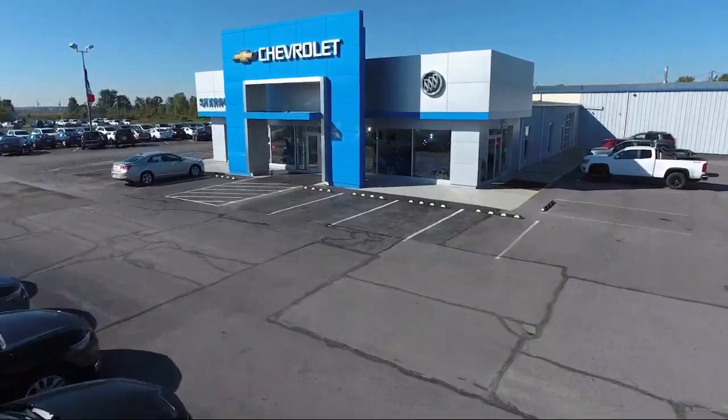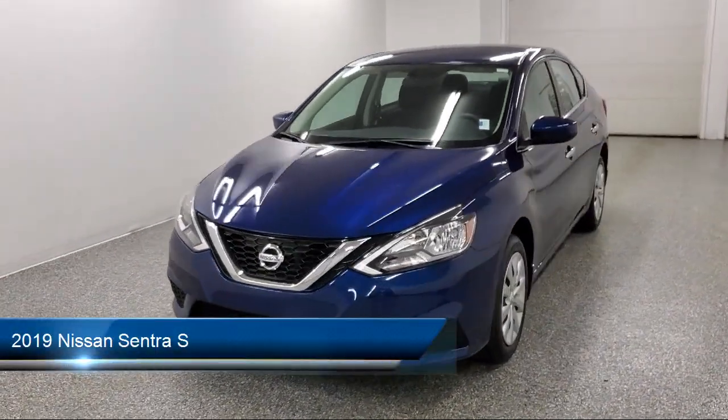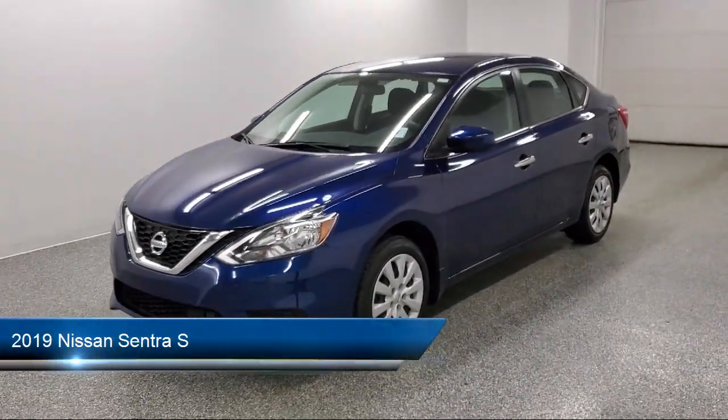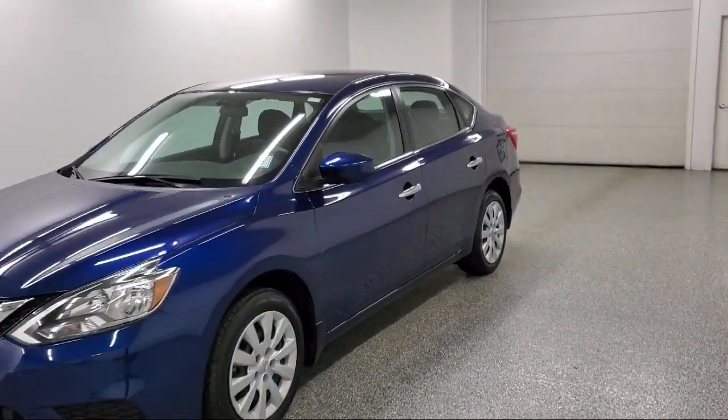Welcome to Sharp Knack Chevrolet Buick Cadillac, and here's a look at another one of our great vehicles from our inventory. It comes equipped with air conditioning, Bluetooth hands-free phone, and streaming audio via Bluetooth.